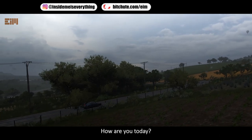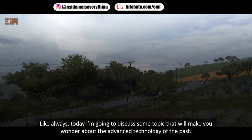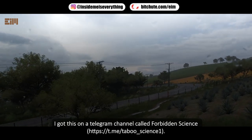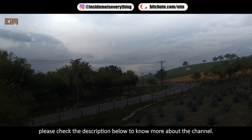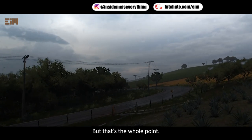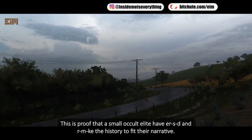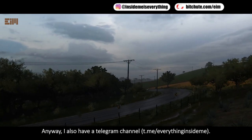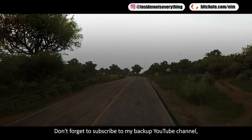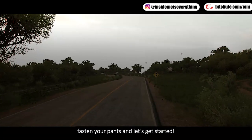Hi everyone, welcome back to my channel. Today I'm going to discuss some topics that will make you wonder about the advanced technology of the past. I got this from a telegram channel called Forbidden Science. Some might say I'm being repetitive, but that's the whole point — this is proof that a small occult elite has shaped history to fit their narrative.